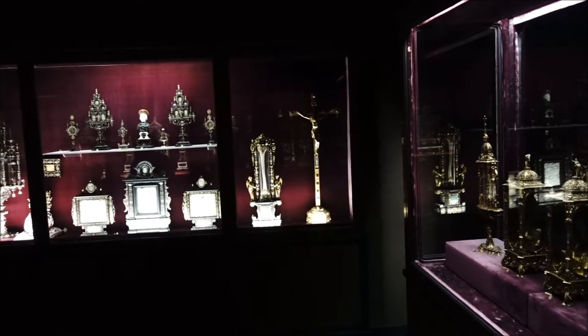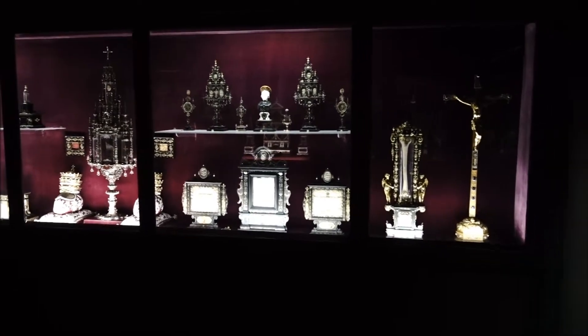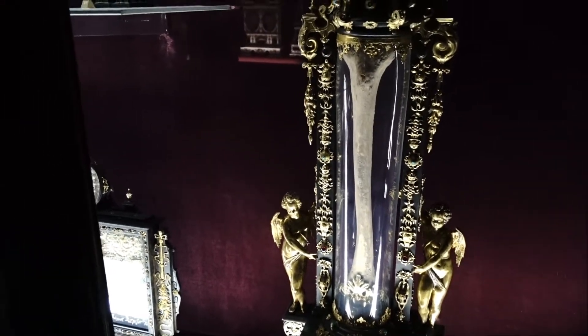This is in a big vault with about a 12-inch door on it, and it's all gold as well. Look at that — that's a femur possibly. Very weird.